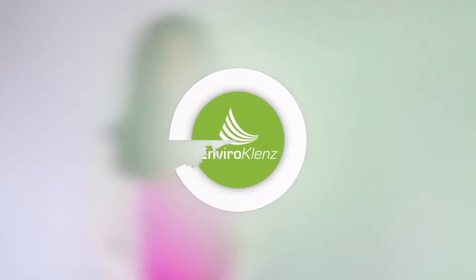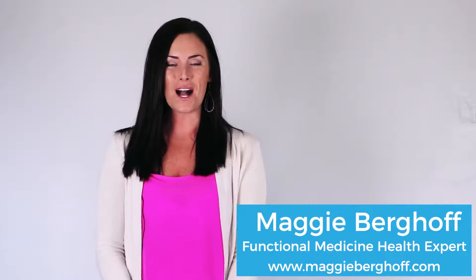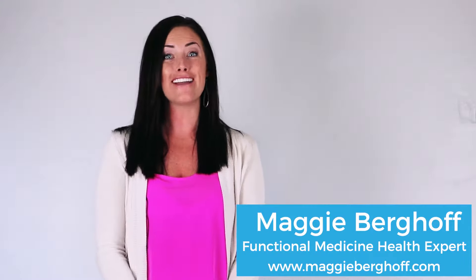Air quality is super important in healing the bodies of my clients. I'm Maggie Burghoff, functional medicine expert and non-toxic living fanatic.